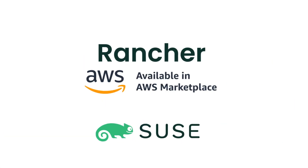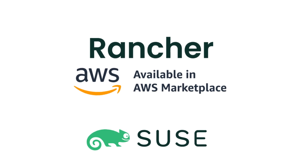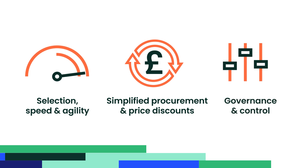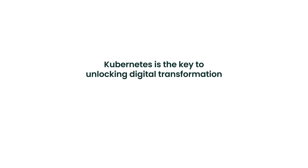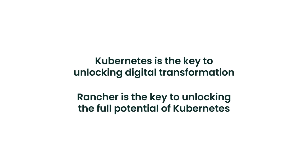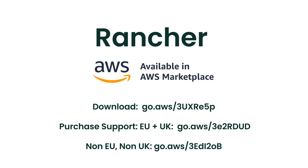Now that Rancher is available on AWS Marketplace, you get a whole lot more: simpler selection, increased speed of deployment and greater agility, simplified procurement, price flexibility and discounts, plus enhanced governance and control. Kubernetes is the key to unlocking digital transformation. Rancher is the key to unlocking the full potential of Kubernetes. And now you can download Rancher on AWS Marketplace.